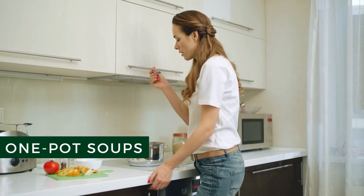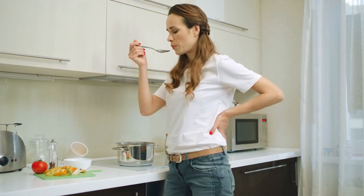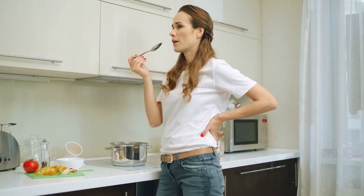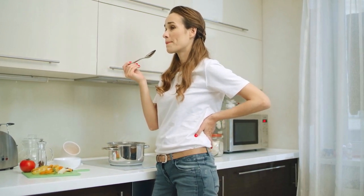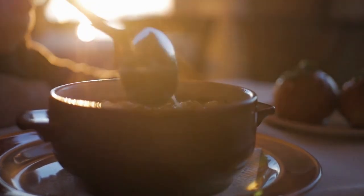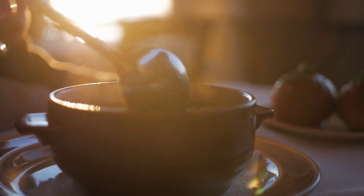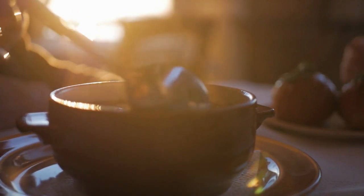One-pot Soups. Few meals are more satisfying than a hearty, hot bowl of soup. Fortunately, soup can be simple to prepare and makes a perfect choice for meal prep, as you can make large portions easily. I like making soups that require only one pot because this means less time cleaning up. I make my soups on the stovetop, but you can make any of the following recipes in an instant pot to save time.